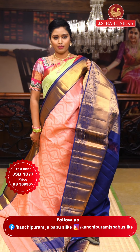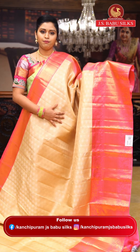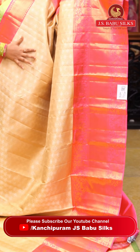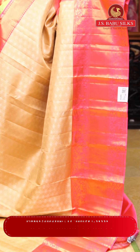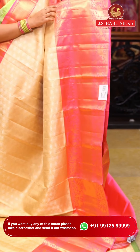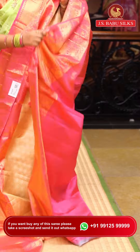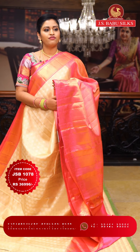This is a traditional color combination in beige with a pink color. The saree features a geometrical pattern all over with diamond checks and silver zari weaving along with golden weaving. The other side has elephant motifs and flower patterns. One side features a gold and silver vest design. The blouse is a contrast in pink color. Item code: JSB1078. Weaver's price: ₹36,996.